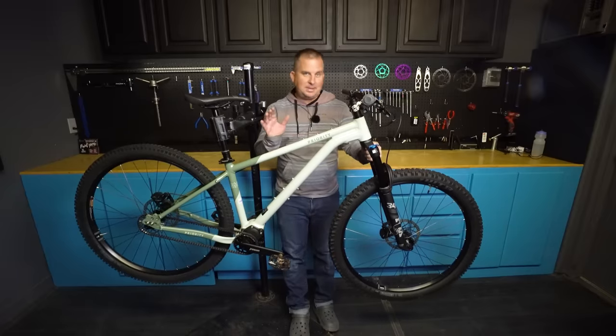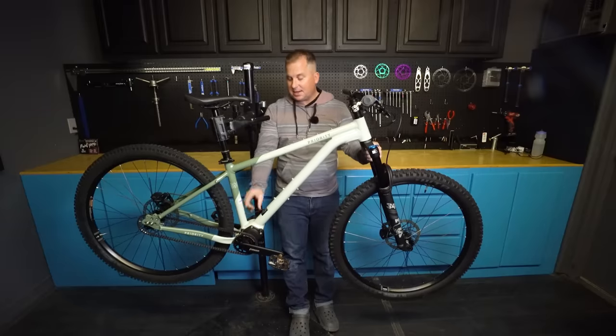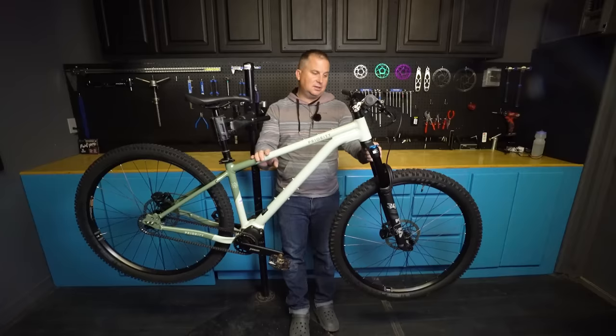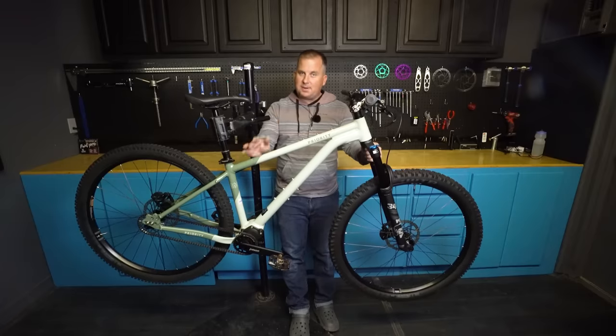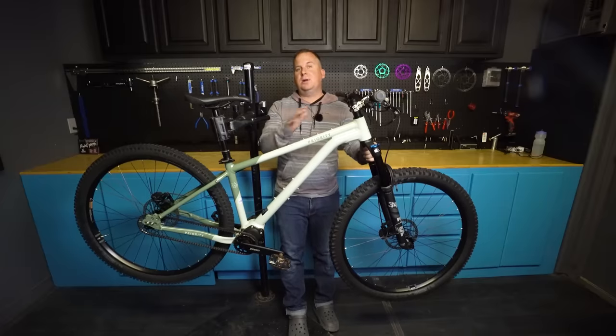The '600' moniker in the name refers to the 600% gear range inside the Pinion. The HXT has the SmartShift technology. Now this is a prototype — about 90% baked — but the bikes you'll be able to buy will have a few changes.